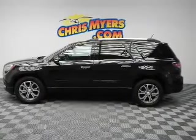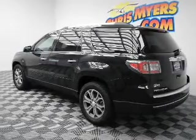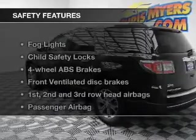Keyless entry, leather seats, power door locks, power windows, cruise control, an AM-FM stereo with a CD player, and satellite radio. If safety is a high priority, rest assured knowing these top safety components are included.